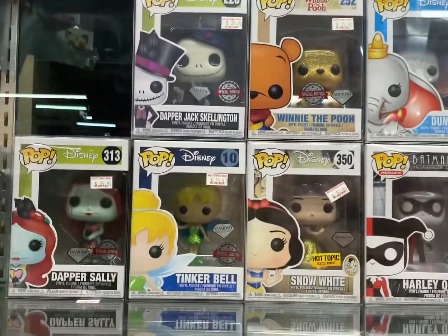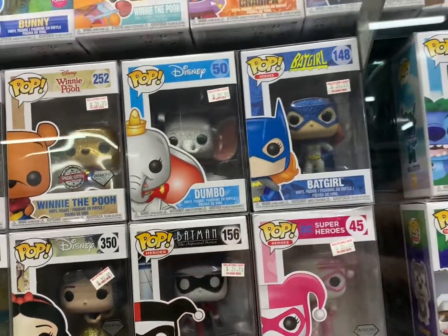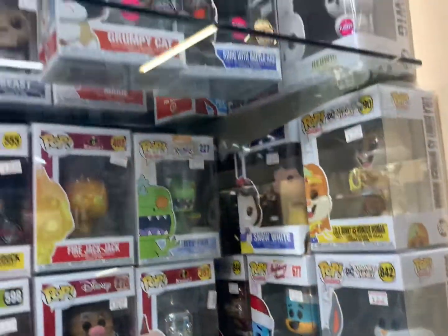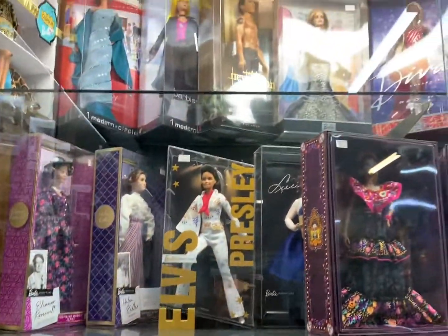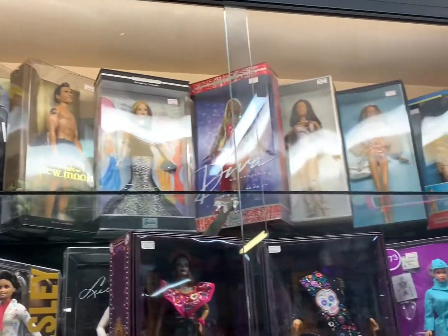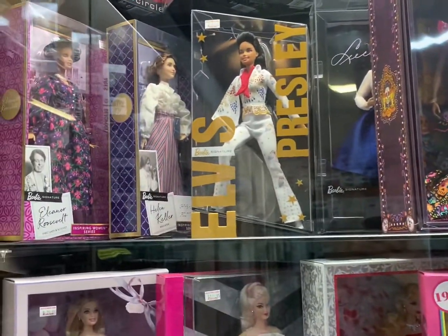Disney. This place is absolutely chock-a-block full of collectibles — not just pops, not just Funko, but trading cards and comics and Barbies, and cars and other collectible figures.